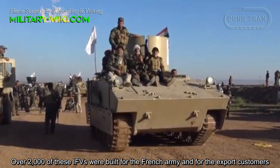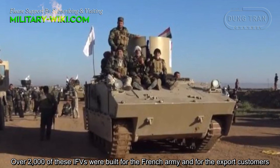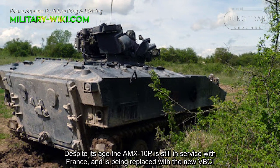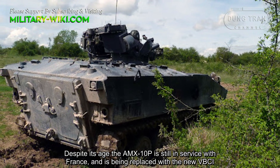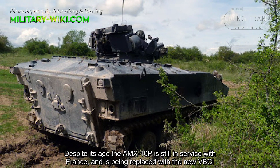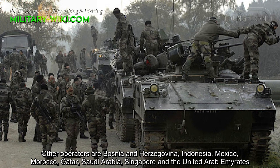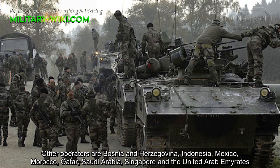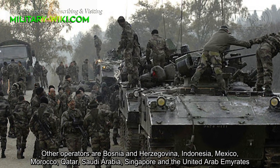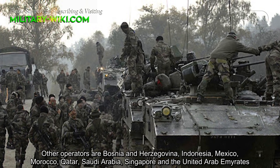Over 2,000 of these IFVs were built for the French army and export customers. Despite its age, the AMX-10P is still in service with France and is being replaced by the new VBCI. Other operators include Bosnia and Herzegovina, Indonesia, Mexico, Morocco, Qatar, Saudi Arabia, Singapore, and the United Arab Emirates.